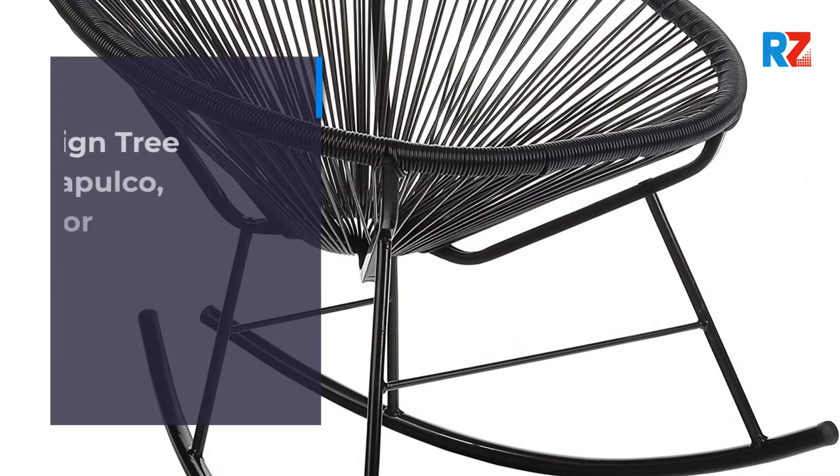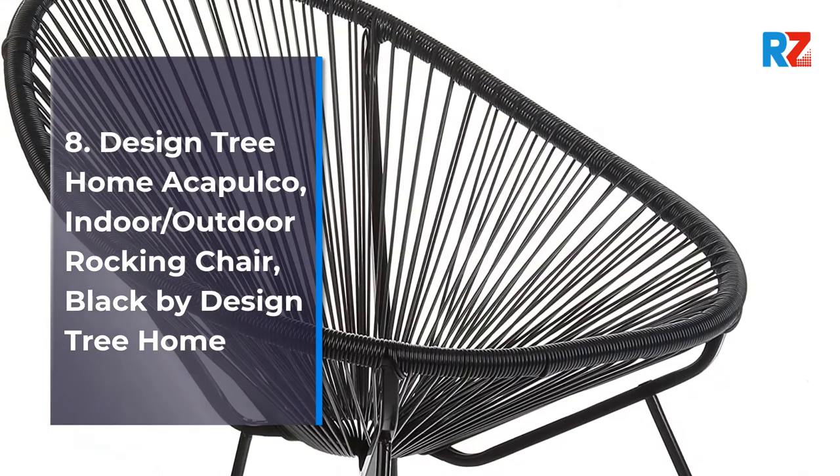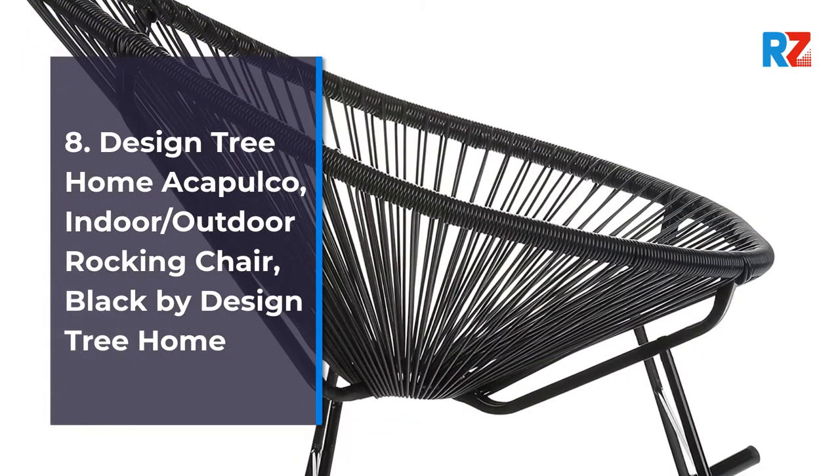8. Design Tree Home Acapulco Indoor/Outdoor Rocking Chair, Black by Design Tree Home.